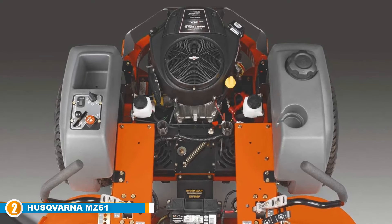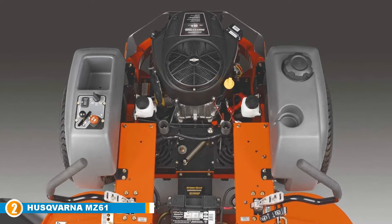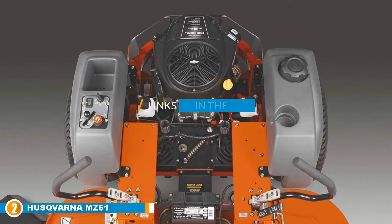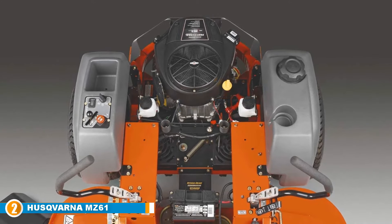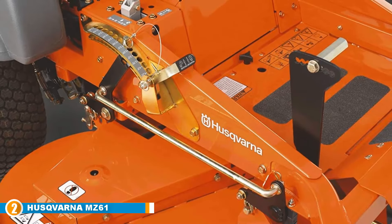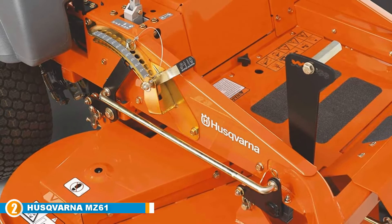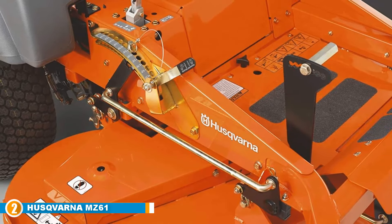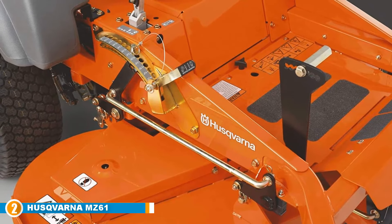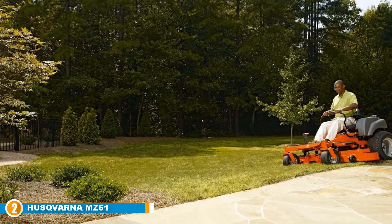Moving on to number 2, we have the Husqvarna MZ61 Briggs & Stratton Zero-Turn Riding Mower. The Husqvarna MZ61 is a 61-inch zero-turn mower. It is fabricated with a 3-blade cutting system and also has a Briggs & Stratton endurance series engine for optimum performance. This is one of the best zero-turn mowers found in different households around the globe. The MZ61 mower offers a zero-degree turn radius with a hydrostatic gear transmission to boost its performance on your lawn.